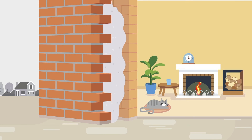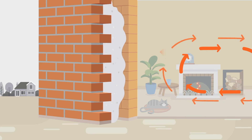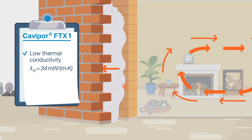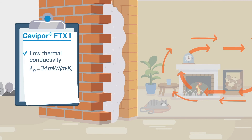Energy-related refurbishment with Kavipor increases the insulation property of the masonry by up to 70%, depending on the cavity thickness. These excellent insulation properties are demonstrated by the low nominal value for thermal conductivity of only 34 mW per meter times Kelvin.